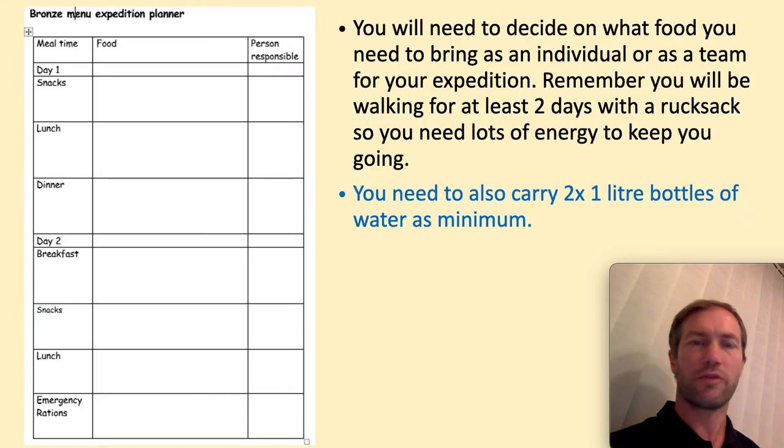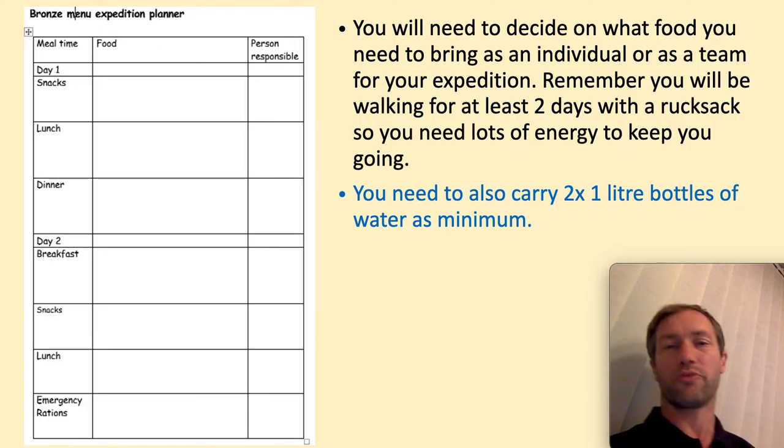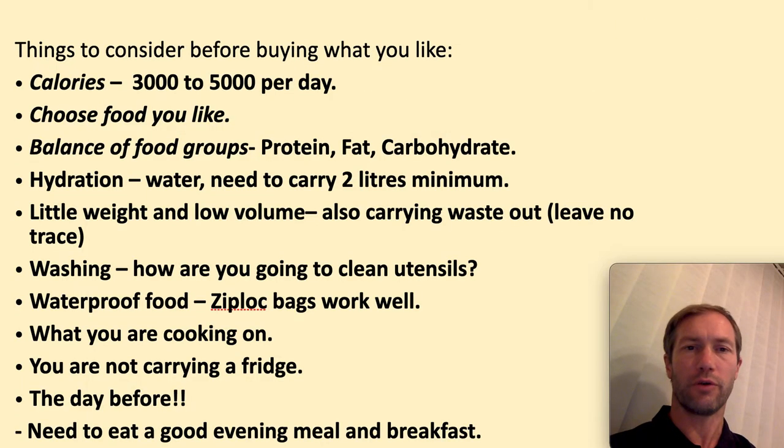Some of the things you need to decide on — it could be that you do that as a group or as an individual — and you need to think about how many days you're going for. So for bronze, you are going for two days, so you're going to need snacks for both days, two lunches, two dinners, and you need to have emergency rations. You also have to remember that, as a minimum, you have to carry two litres of water on top of your food.